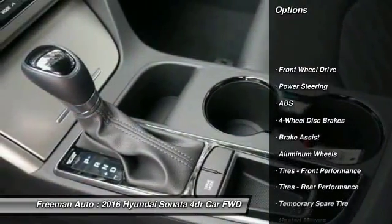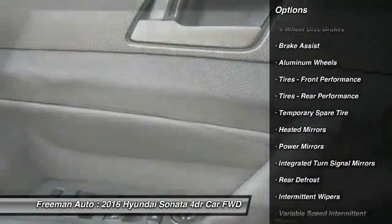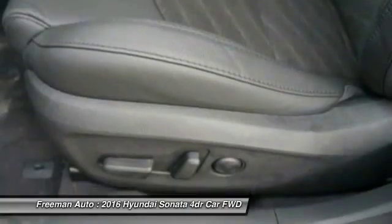Stability control. Traction control. Steering wheel audio controls. Keyless entry. Anti-lock braking system. Backup camera.